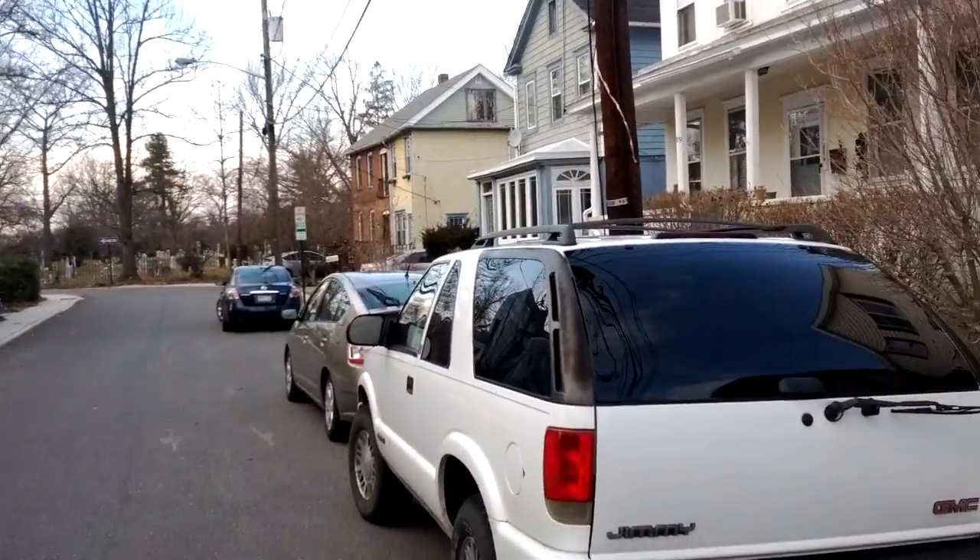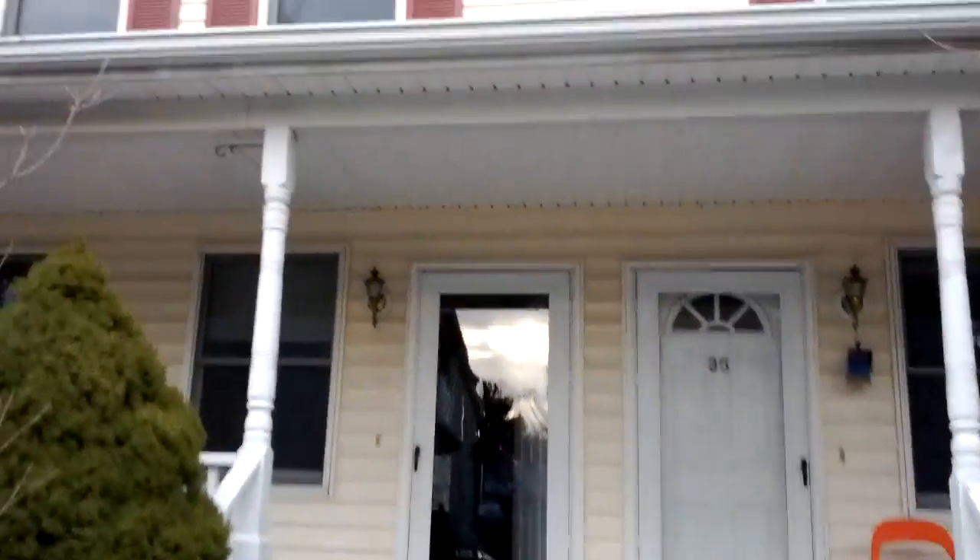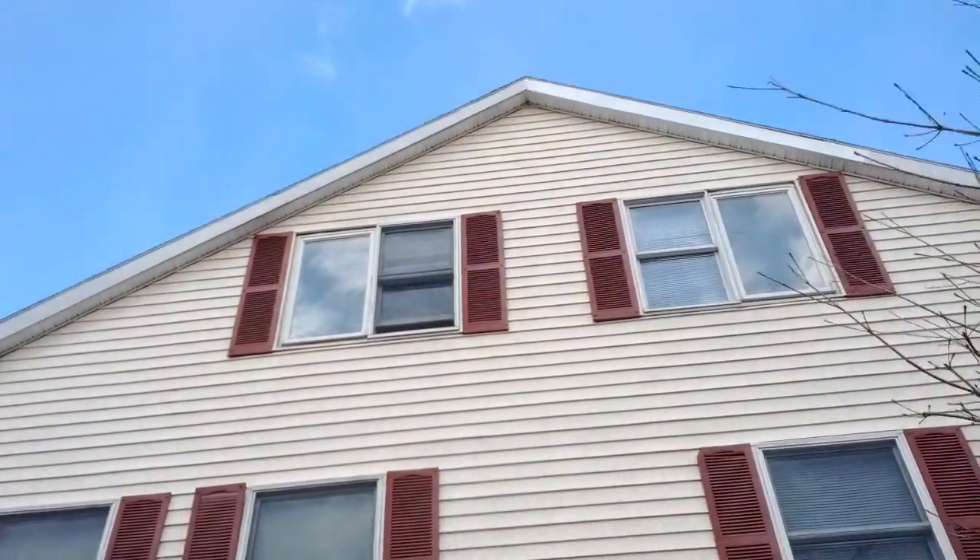I think I get a shortcut through the cemetery, but we'll see. I'm walking on up the stairs. This is the house. I live way up the stairs at the top.